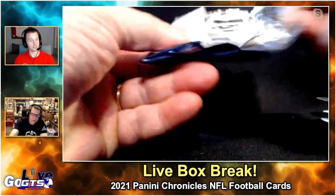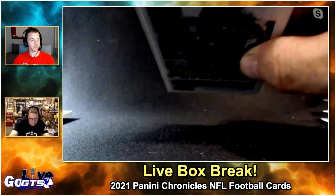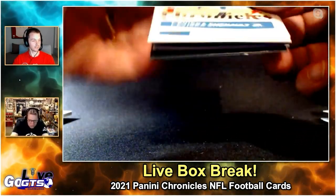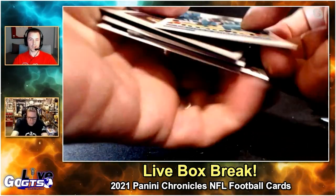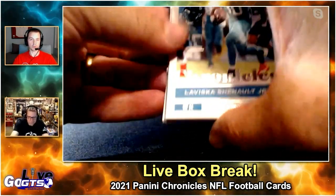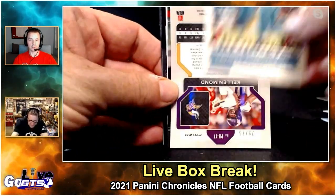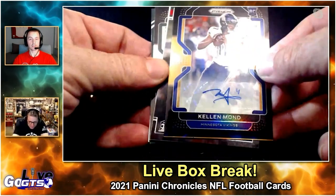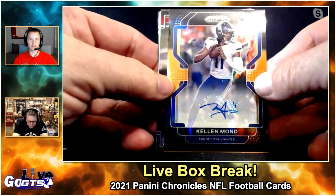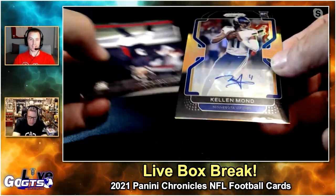Still due for another auto. There it is — it's upside down. Everyone watching just realizes you're a wizard. Laviska Shenault Jr. Oh, Kellen Mond numbered to 275 — wow, Prism auto!